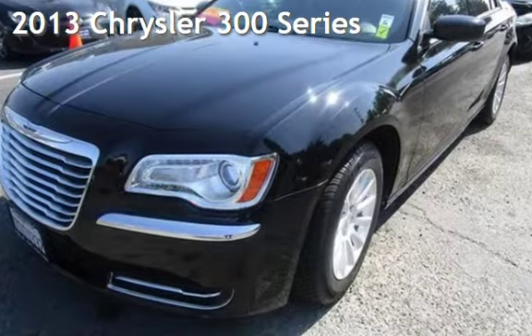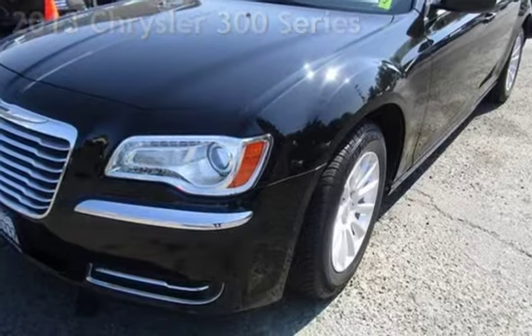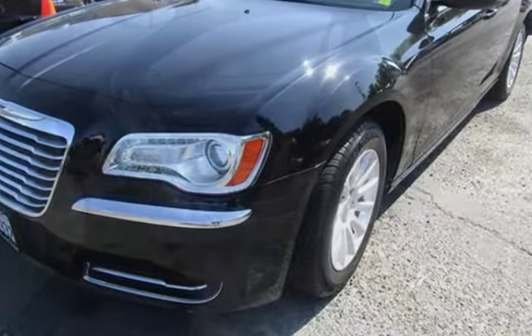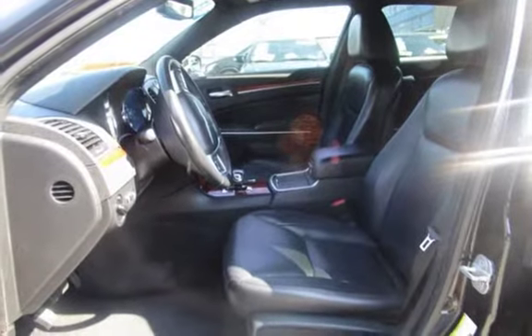Presenting a pre-owned 2013 Chrysler 300 Series. This four-door sedan has a six-cylinder, 3.6-liter V6 engine, with rear-wheel drive, and an automatic transmission.